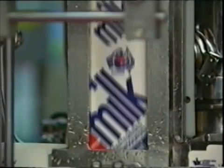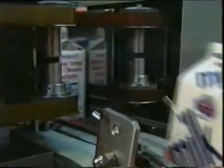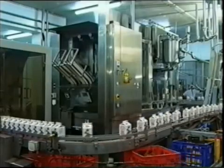After cartons are filled, they move to the sealing section where they're ink-jetted with a use-by date. The ink-jetting machine also keeps a record that enables the factory's quality control people to trace back any particular batch of milk.